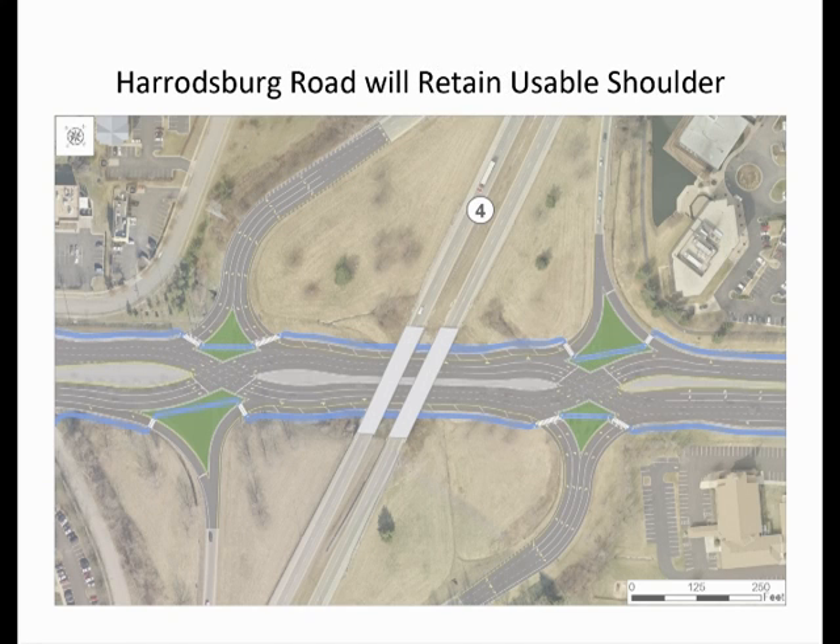Some of the other concepts that were examined for improving Harrodsburg Road would have eliminated the shoulder beneath the New Circle Road bridge to provide additional lanes. The DCD will retain usable shoulder and provide the same number of lanes as we have today, three in each direction.